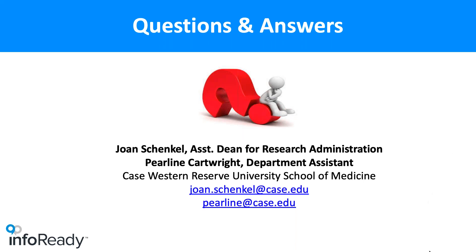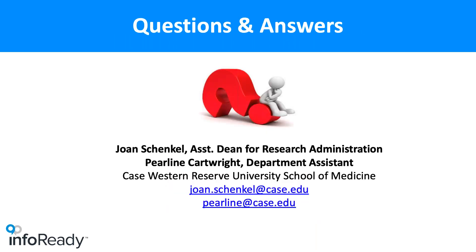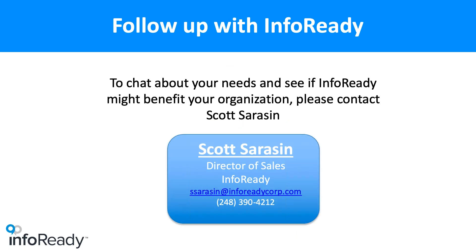If you have any questions, please feel free to reach out. As you look at the Engagement Hub, any feedback is more than welcome — if you see something that would be great to add, or you just want to chat about it, please feel free to call or send an email. Thank you to Joan and Perlene for their time this afternoon. If you have questions about the Case Western Reserve implementation of the Engagement Hub, contact Joan or Perlene. Thank you for your time.